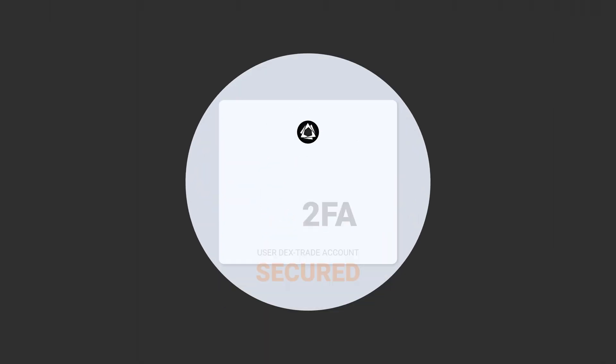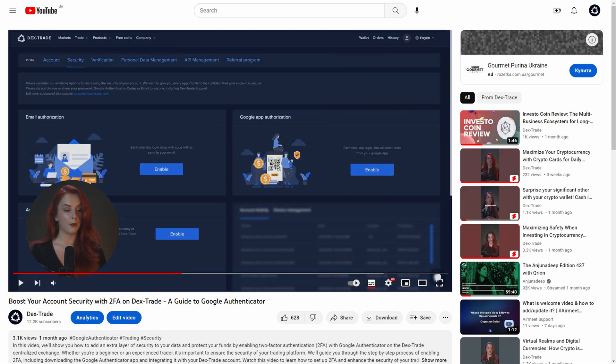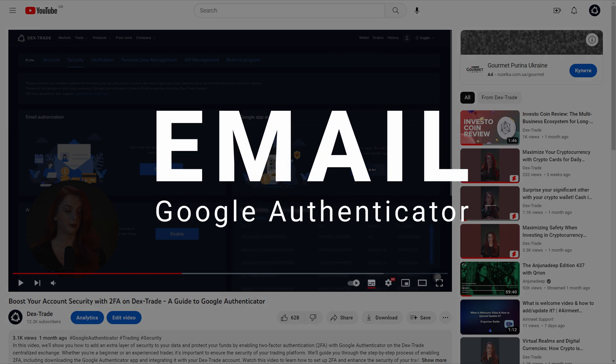The next critical security measure is enabling two-factor authentication, or 2FA. This adds an extra layer of security to your account, ensuring that even if someone gets hold of your password, they won't be able to access your funds without the 2FA code. At Dextrade, we offer two types of 2FA: 2FA with email and 2FA with Google Authenticator.